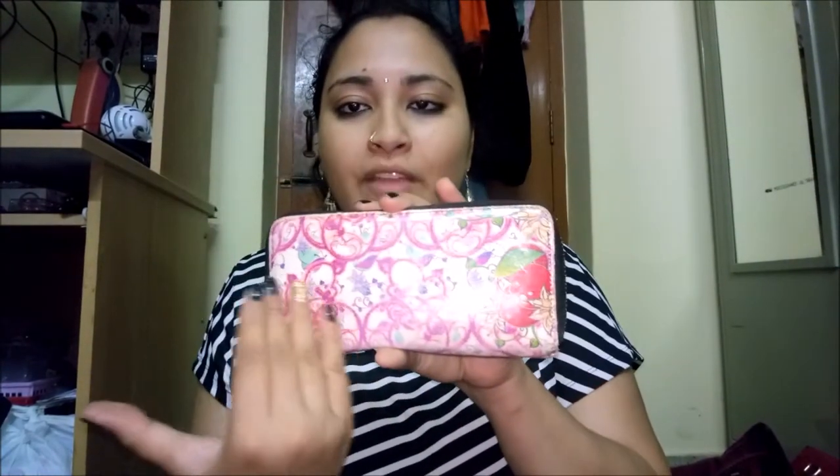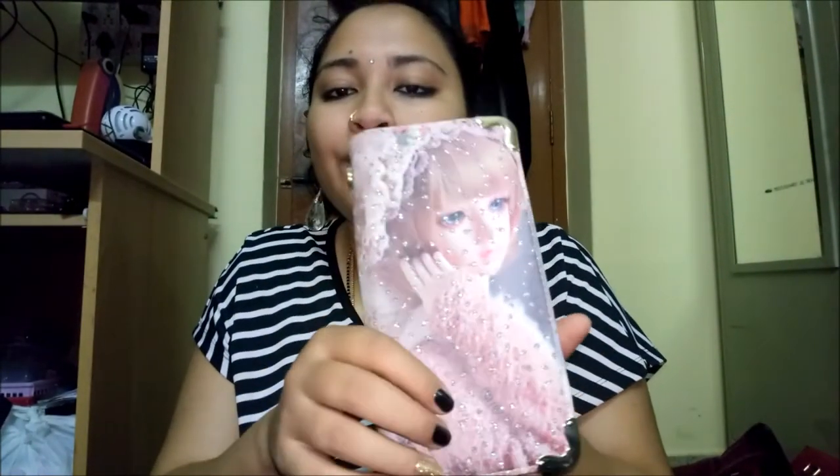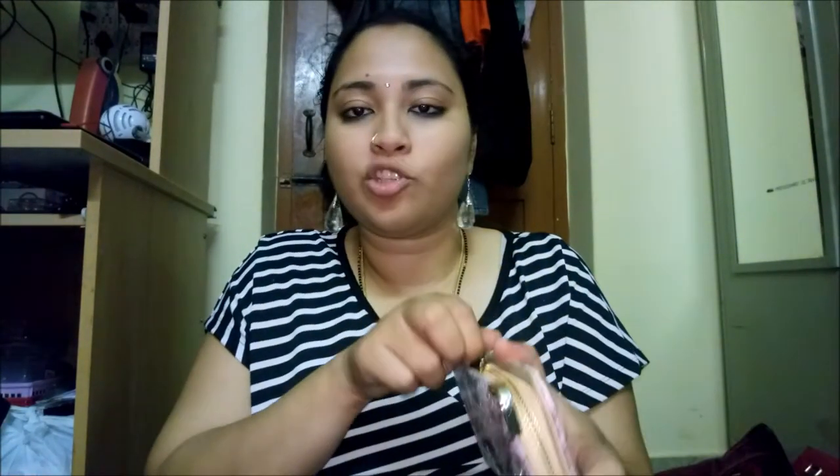Moving on to clutches — the first is very close to my heart. It's my very first clutch from my school days; I can never give it away. It's still intact despite some wear. It opens in a multi-purpose style. Next is a cute clutch with a silver sparkle finish — it opens the same way as the first. Then there's another clutch by Paprika in a similar style.